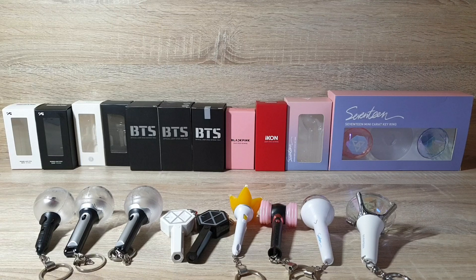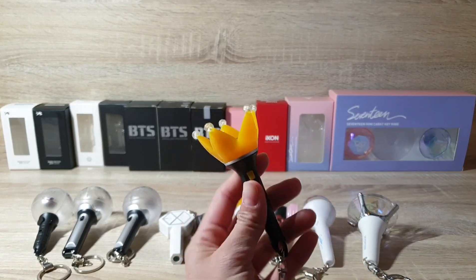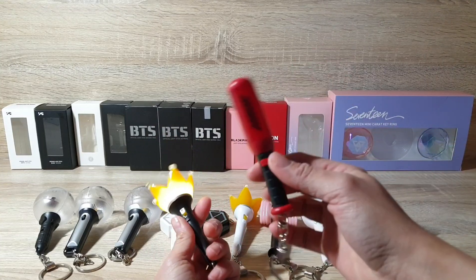So actually I just have two new ones added, which are Big Bang black version and iKon.